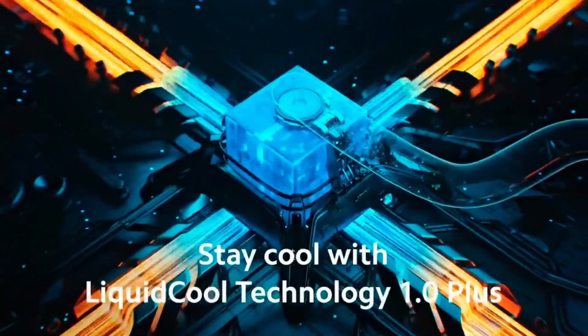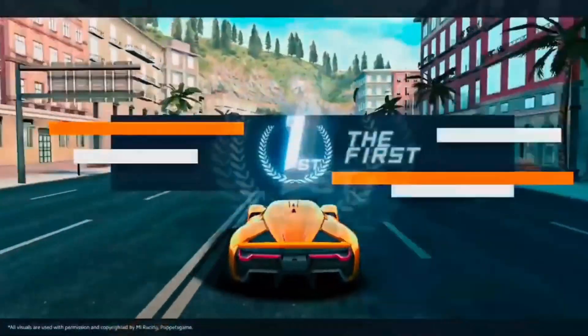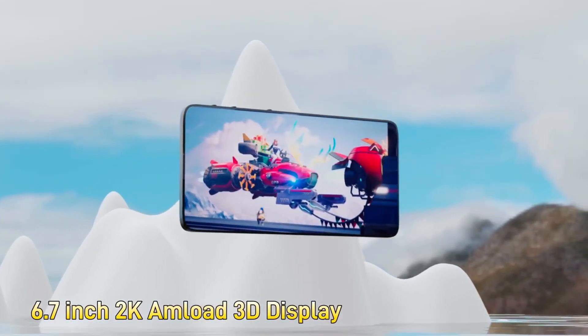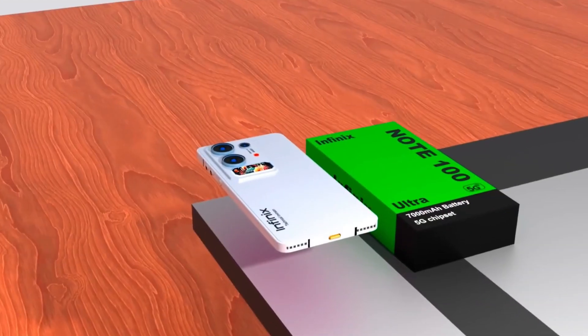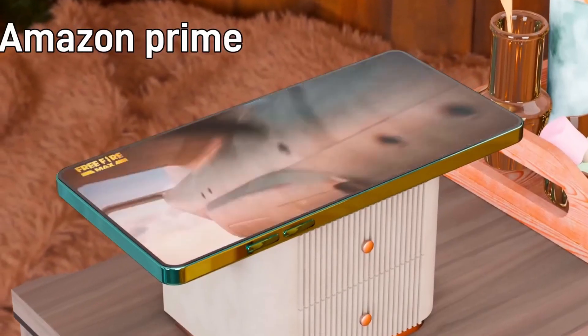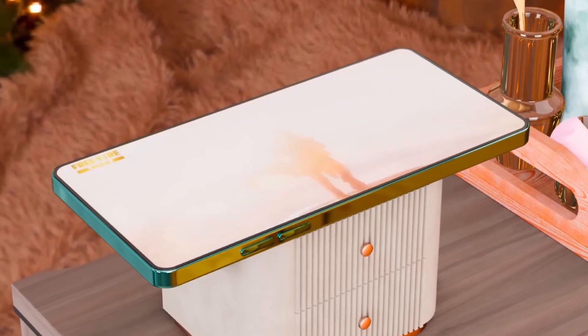To support all this power, the device is equipped with an enormous 8,500mAh battery, providing multi-day endurance on a single charge. When it's time to recharge, the 120W fast charging technology ensures you're back to full power in record time, minimizing downtime.